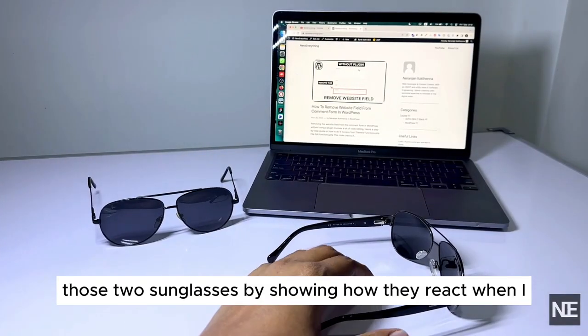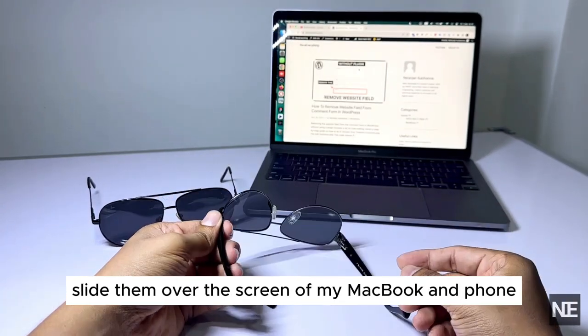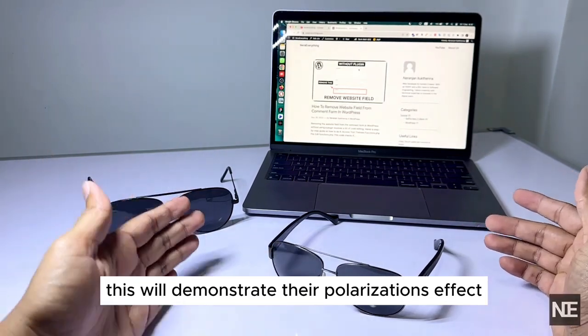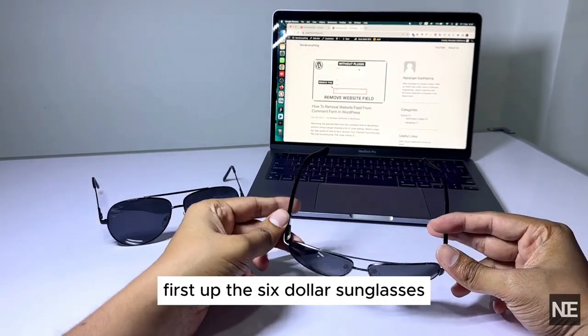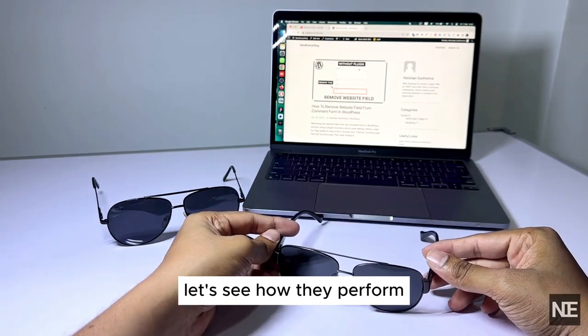I am going to test those two sunglasses by showing how they react when I slide them over the screen of my MacBook and phone. This will demonstrate their polarization effect. First up, the $6 sunglasses — let's see how they perform.